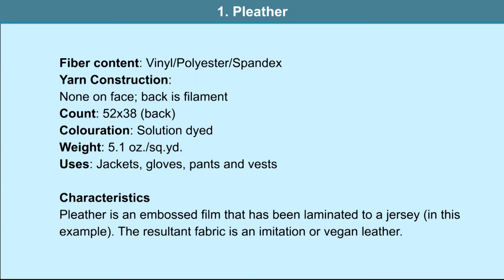Fabric combinations. First is pleather: the fiber content is vinyl, polyester, spandex. No yarns are used but the back is filament. It is used in jackets, gloves, pants and vests. Pleather is an embossed film that has been laminated to a jersey. In this example the resultant fabric is an imitation or vegan leather. The bonding is done by taking two layers and heat pressing them.